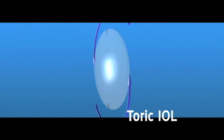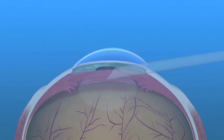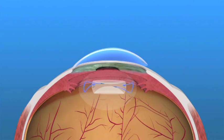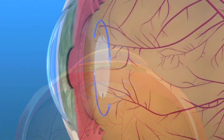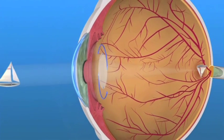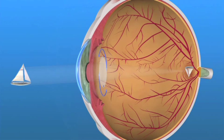Another way to correct astigmatism is with a toric IOL. Toric IOLs are monofocal lens implants that have astigmatism correction built into them. Toric IOLs may not completely eliminate the need for eyeglasses. However, people with astigmatism who have toric IOLs implanted should have less astigmatism and better vision without glasses than if a traditional IOL was used.